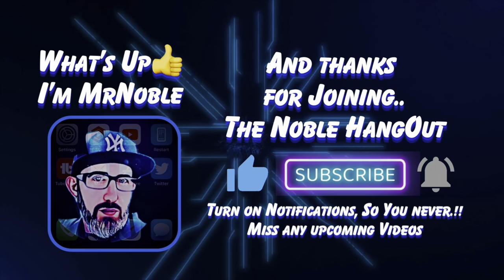Your results might be different from mine, but it's always a good idea to stay up to date with the latest information directly from T-Mobile or other reliable sources. Thanks for hanging out with me here at the Noble Hangout — see you in the next one. Peace.